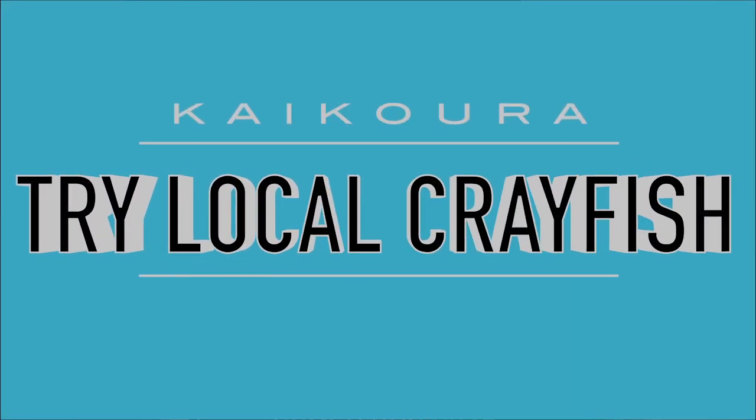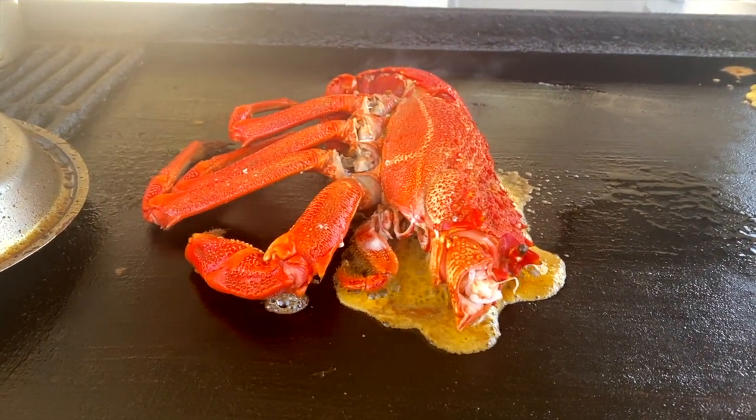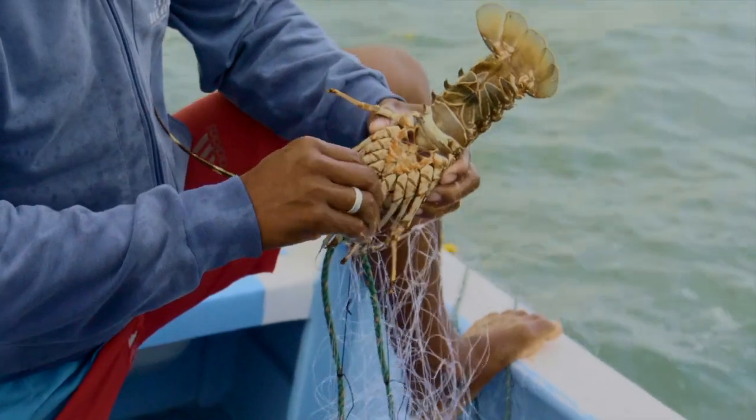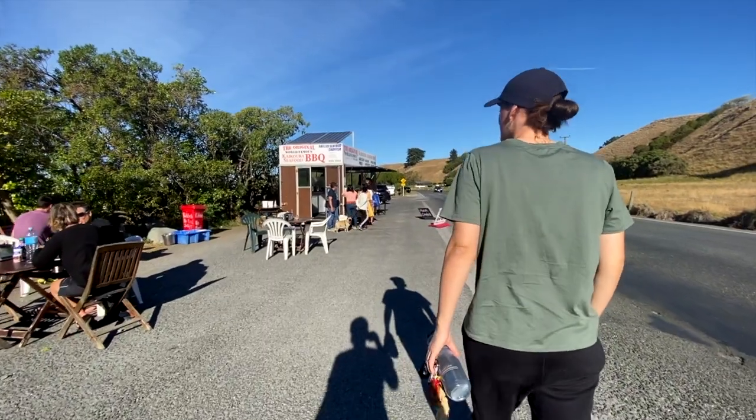The first thing I recommend is basically trying the local crayfish. Kai means food and Koura means crayfish, so by the name Kaikoura it is the best place to try fresh crayfish. Now there are heaps of options to choose from — ones in the actual town itself or lots of little roadside stalls when you're driving by that say fresh crayfish, buy here.